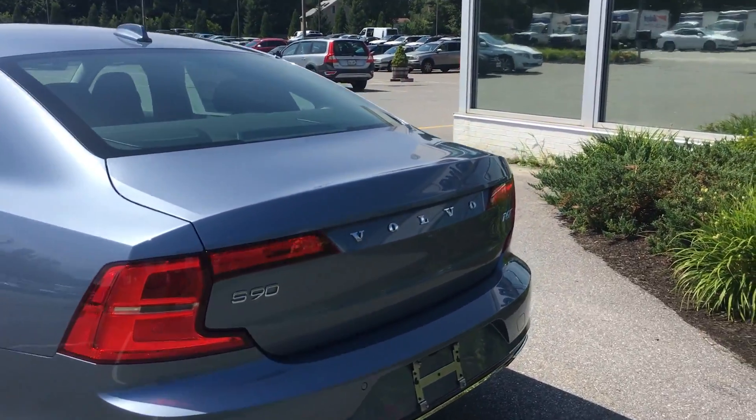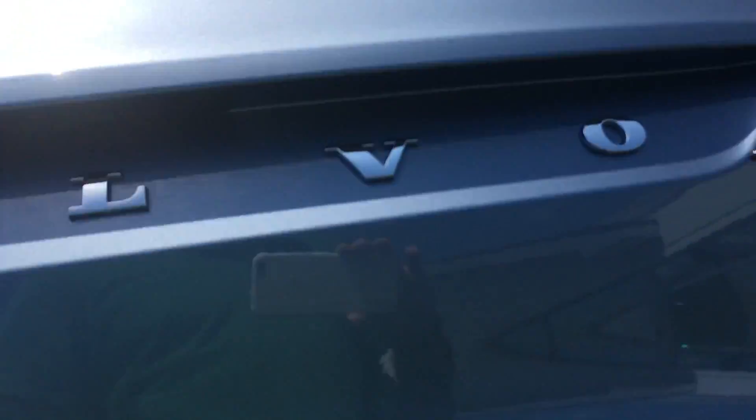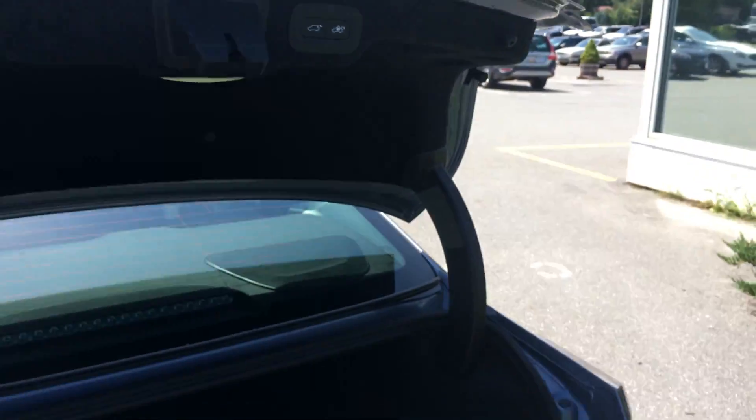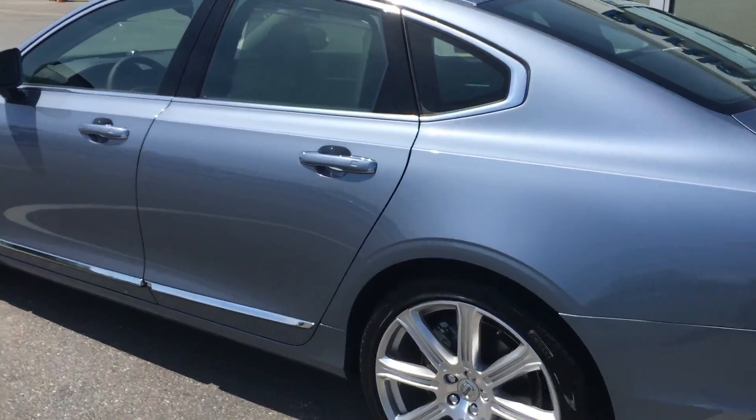Little features that are awesome — power tailgate, which the key is in the car. Look at the size of this trunk. You can actually power tailgate close that. Game changer right there, which is awesome. Let me show you some more about this car.